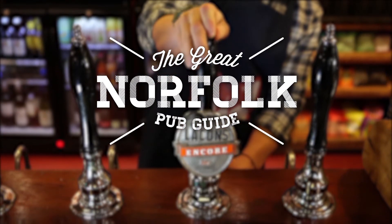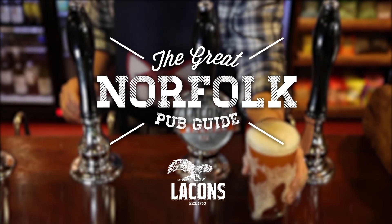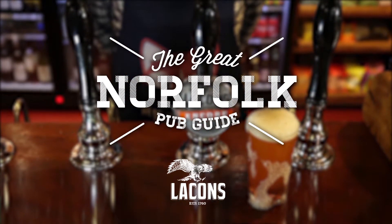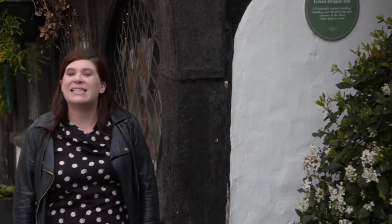The Great Norfolk Pub Guide, in association with Laken's. It's about time. We've stepped outside of Norwich for our latest Great Norfolk Pub to the historic market town of Wyndham. Famed not only for its medieval abbey and market cross, Wyndham is also home to an award-winning pub that's been serving patrons since the 14th century. Let's go and explore the Green Dragon.